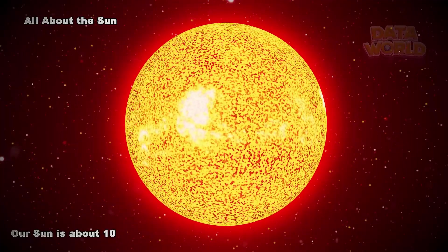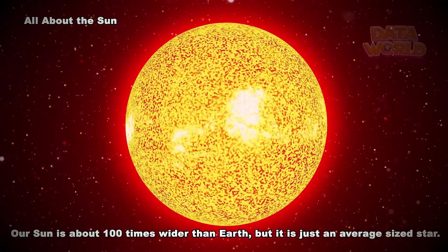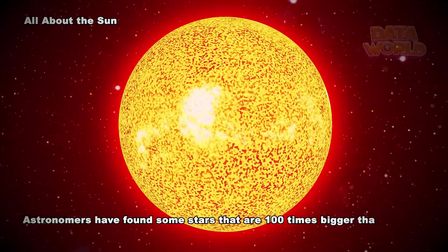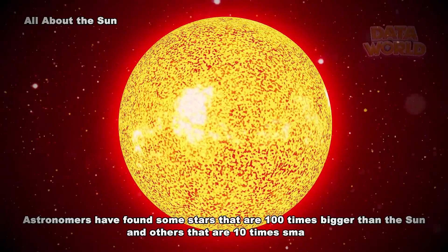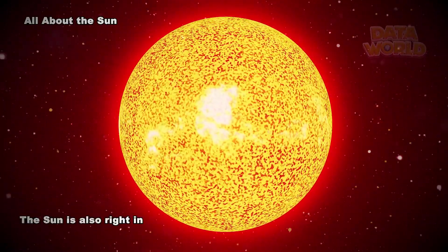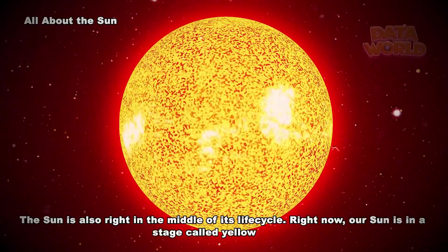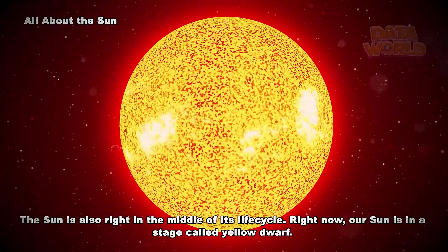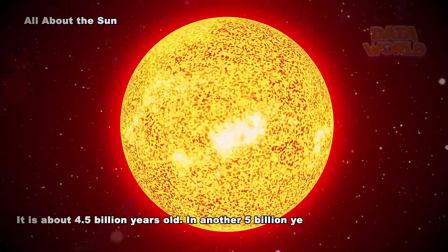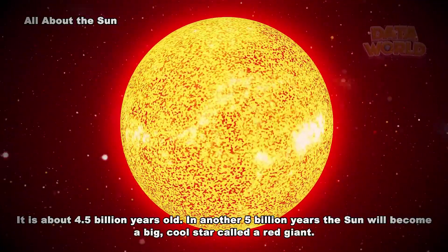Our Sun is about 100 times wider than Earth, but it is just an average-sized star. Astronomers have found some stars that are 100 times bigger than the Sun and others that are 10 times smaller. The Sun is also right in the middle of its life cycle. Right now, our Sun is in a stage called Yellow Dwarf. It is about 4.5 billion years old. In another 5 billion years, the Sun will become a big, cool star called a red giant.